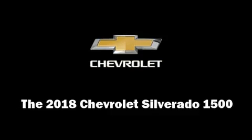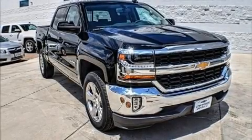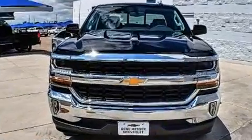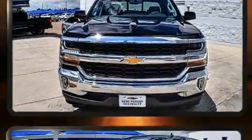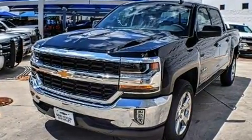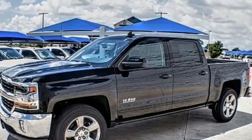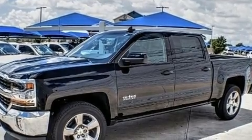Experience driving perfection in the 2018 Chevrolet Silverado 1500. Under the hood you'll find an eight-cylinder engine with more than 350 horsepower, and for added security, dynamic stability control supplements the drivetrain.